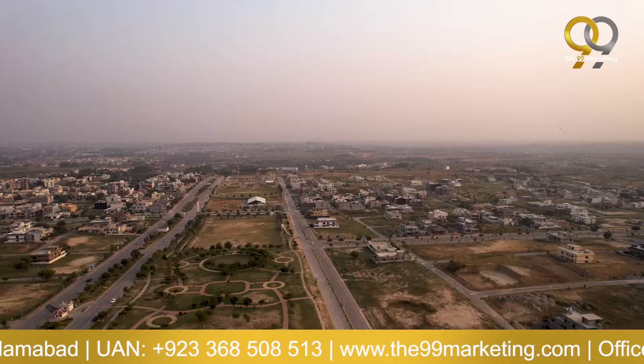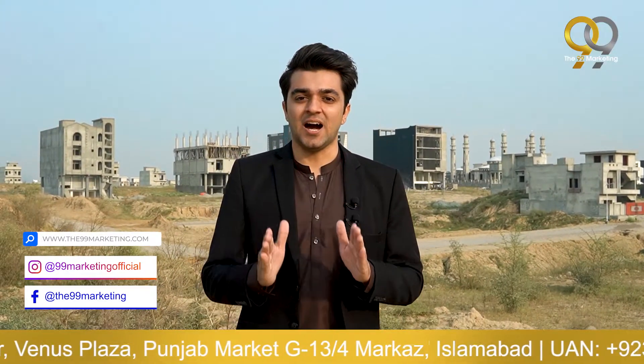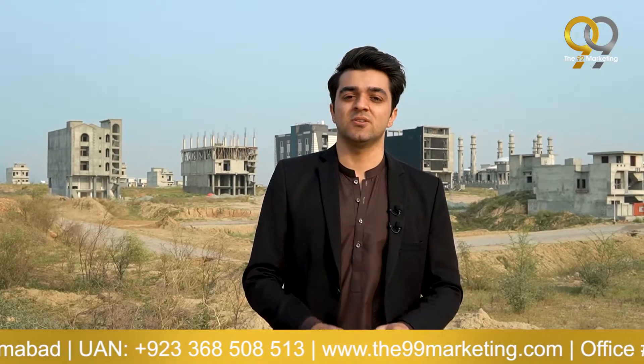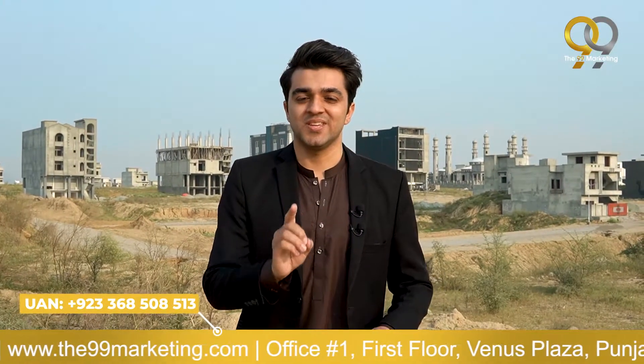With the speed at which development is happening in B-17 and the rapid pace of investment — whether residential or commercial — this sector is going to become a major commercial hub of Islamabad in the future. Calling it the 'Blue Area of Islamabad' of the future would not be wrong at all.